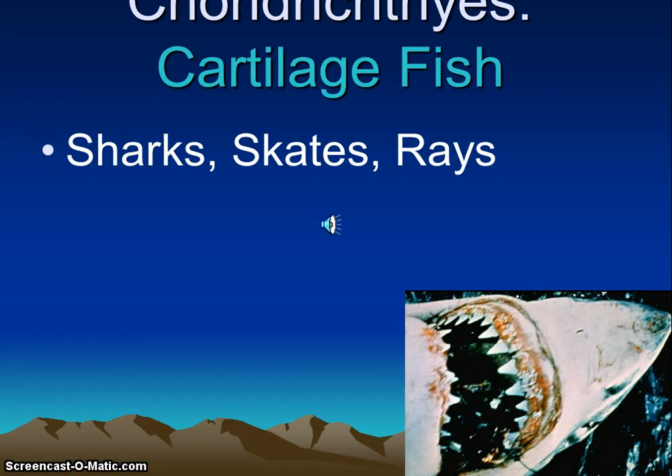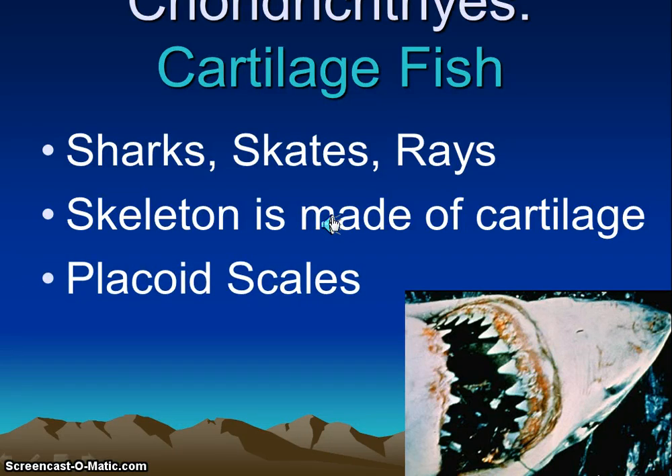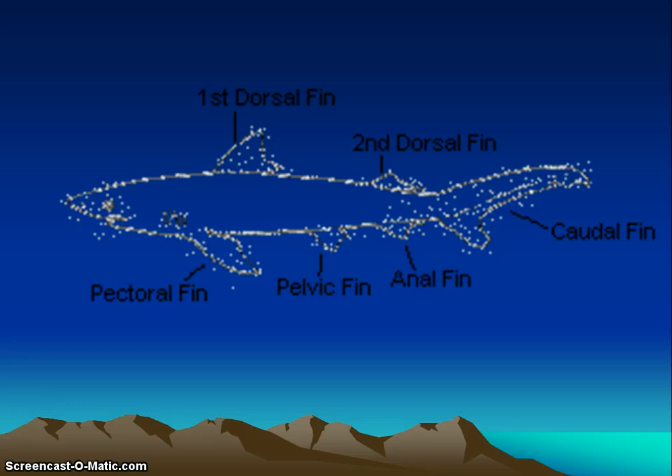Now we're going to talk about the cartilaginous fish, or chondrichthyes — sharks, skates, and rays. They have a movable jaw attached to their skull, which allows them to become predators and pursue prey. Their skeleton is made entirely of cartilage, making it very flexible. Their skin contains sharp denticles, which are called placoid scales. A placoid scale is very smooth if you rub in one direction, but rough like sandpaper in the opposite direction. They also have paired fins.